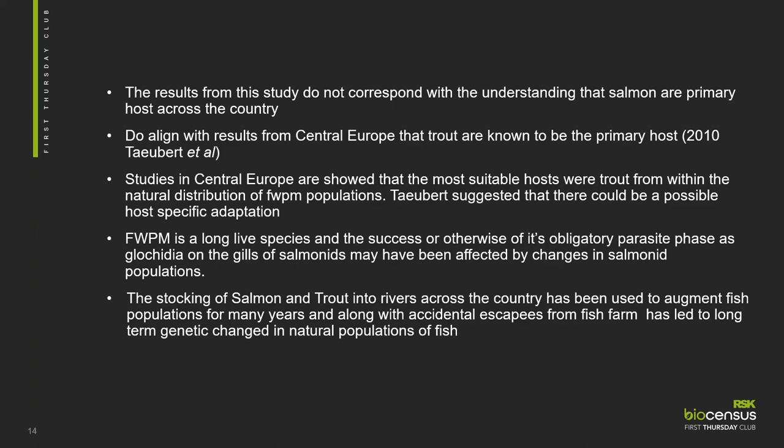Freshwater pearl mussels being a long-lived species, the success or otherwise of this obligate parasitic phase of the glochidia on the gills of salmonids may be one of the primary reasons for its success or decline. There is a lot less stocking of trout and salmon in rivers in Scotland now, but accidental escapees from fish farms on some West Coast rivers has led to long-term genetic changes in natural populations of fish. So do we have a problem with freshwater pearl mussels reproducing because the host fish are just the wrong genetic type? In the future, it would be really useful to focus studies on the genetics of the fish and the watercourse they've come from.